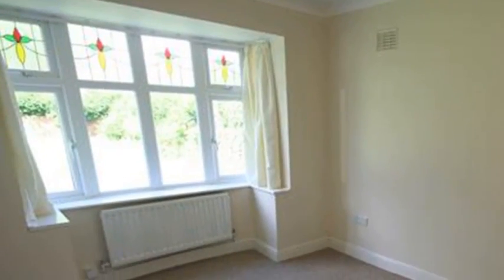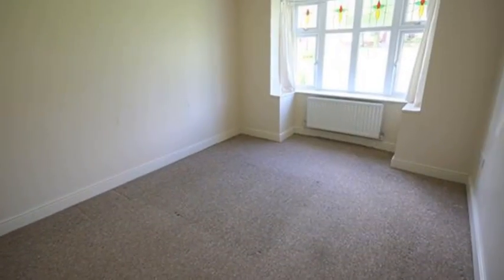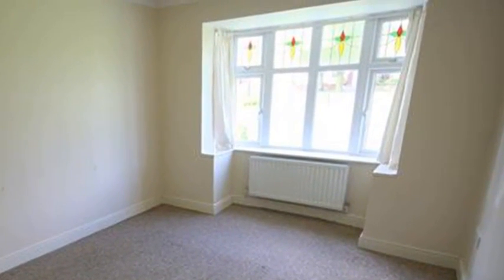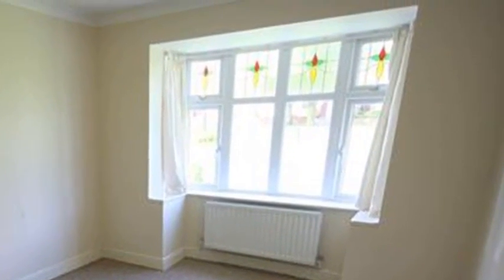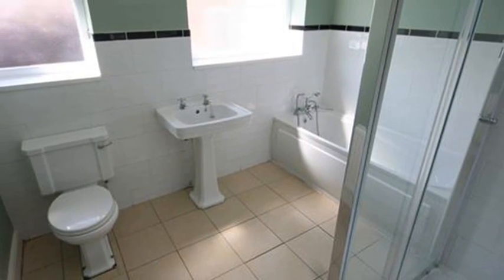Meanwhile, there are three bedrooms. A second bedroom provides a bay window and a window facing the side of the property. Following on, a first bedroom benefits from a built-in storage cupboard. Completing the inside is a bathroom comprising a white suite with a bath and a separate walk-in shower cubicle.